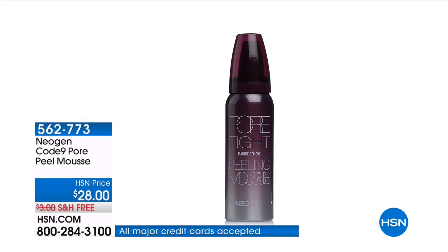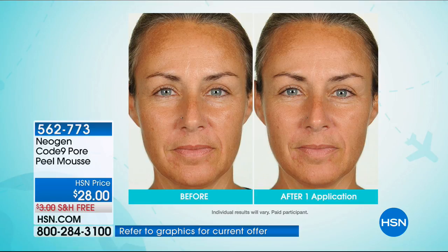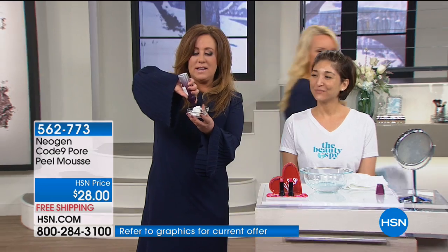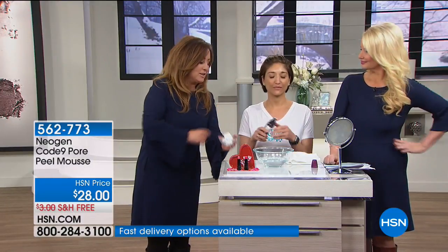If you're not removing that dead skin cell buildup and everything that's in your pores, how can you get into those pores? We're going to help you do that with the Pore Tight Mousse. This sold out the very last time it was on in October — we sold 4,000 of them and we do not have 4,000 today. This is literally something every single person needs. It's free shipping on FlexPay for $14. This is the world-famous Pore Tight Mousse by a company called Neogen. I'm handing it to Melissa to show how it will transform your skin.